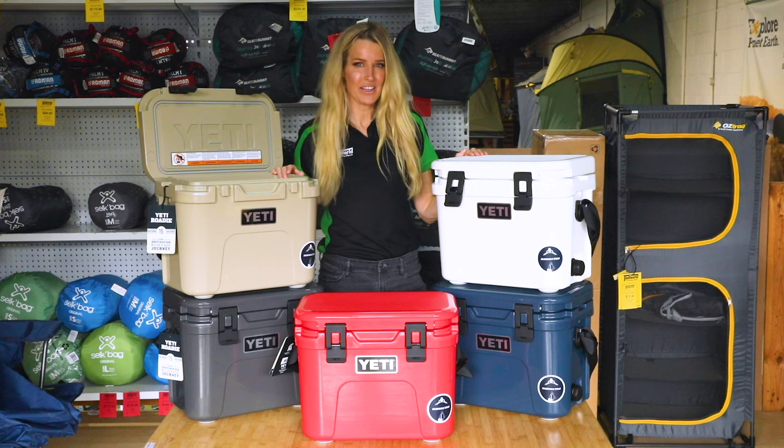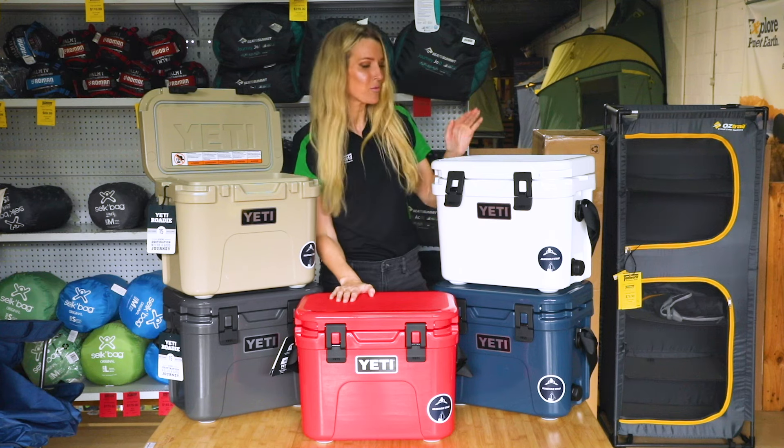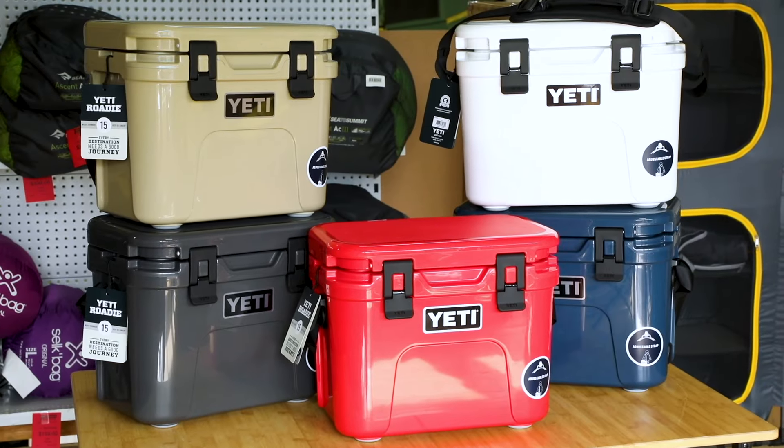Finally, the Yeti Roadie 15 hard cooler comes in five awesome colors: Rescue Red, White, Navy, Tan, and Charcoal.